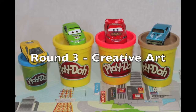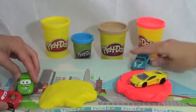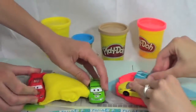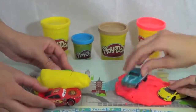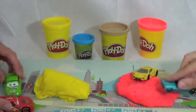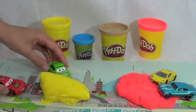Round three is creative art. Each team must make the most creative piece of art out of Play-Doh. I'm pretty excited to see what both teams bring to this round. This, I believe, is a very difficult round. It looks like the Hot Wheels are driving all over the Play-Doh. And what are the Disney cars building? Some kind of blob? We'll see — they're pushing in the sides here. This could get very interesting.